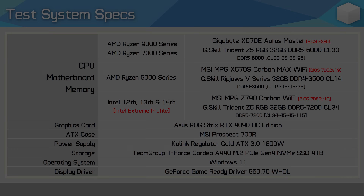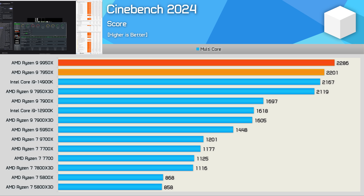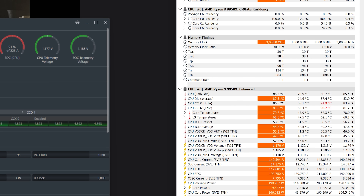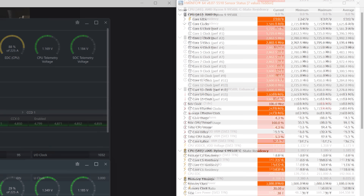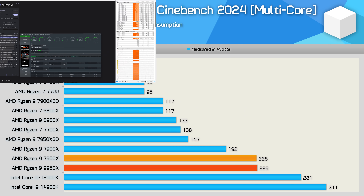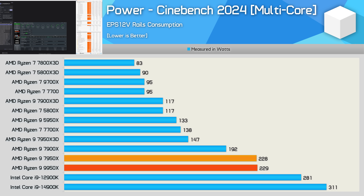Starting with productivity tests: the Cinebench multicore score of the 9950x hits 2286 points, just a four percent improvement over the 7950x at the same TDP. With CPU power capped at 165W, cores on CCD1 averaged 5.2 GHz and CCD2 ran at 4.9 GHz, resulting in a peak temperature of 92°C and average of 82°C during our 30-minute test. With a single core active, CPU power hit 31W with a maximum frequency of 5.7 GHz at 64°C. Power draw from the EPS 12V rails showed the 9950x consuming the same power as the 7950x — a four percent performance boost at the same power.